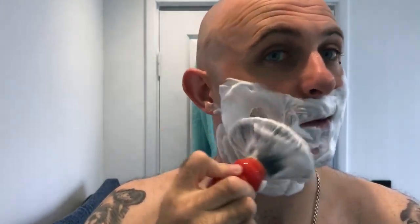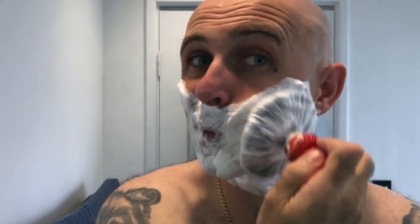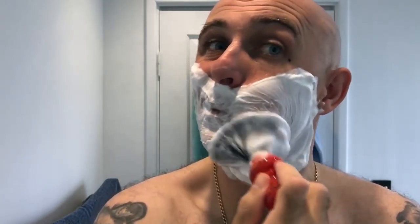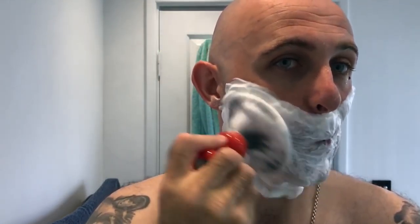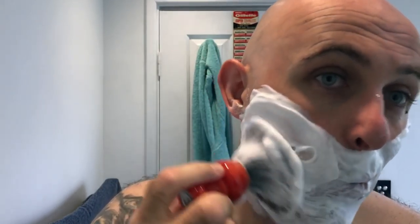Since Holy Cow released the donkey milk formula, pretty much every soap company has upped their game. The ingredients in this soap are exceptional.